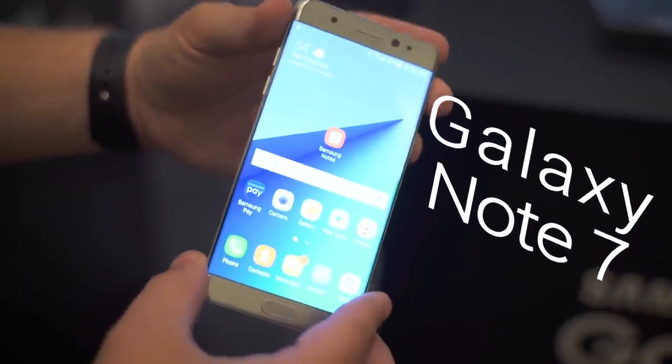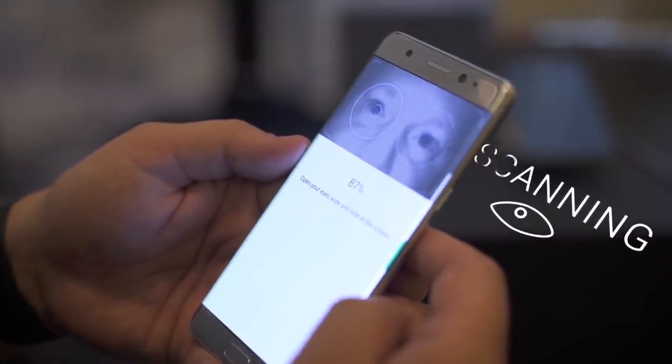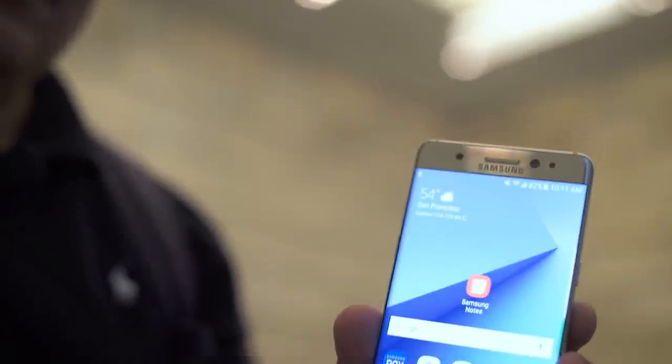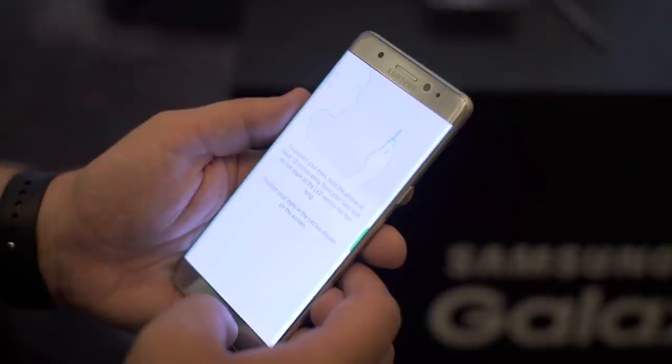So aside from skipping a number, there's a lot new with the Note 7. Let's start with how you're gonna unlock it. It's got an iris scanner built in, which is super fast to set up and unlocks the phone just by looking at it. And this is not a face detection unlock like we saw with the older version of Android — it actually uses your eye. Samsung's integrating the iris scanner into more than just how to unlock the phone.